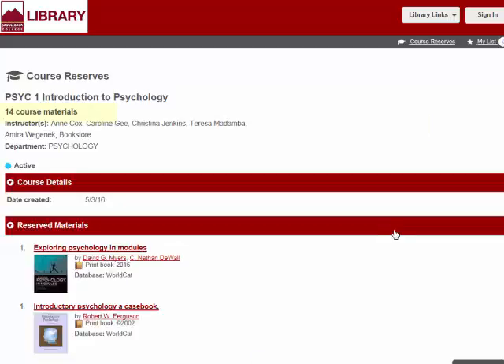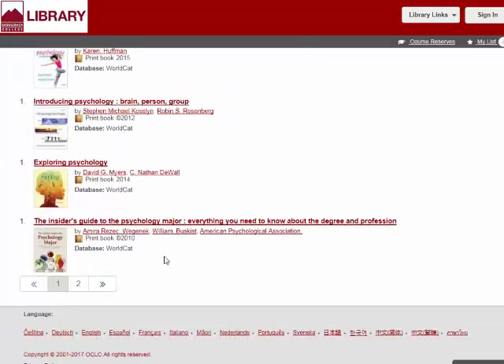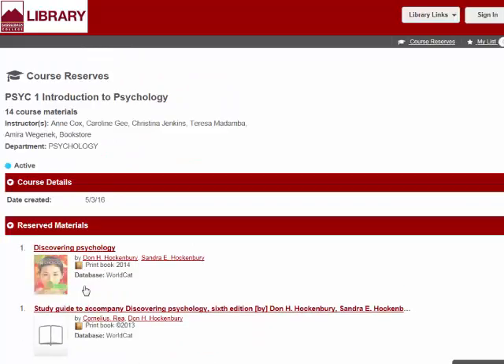This class has 14 items on reserve. Each page only displays 10, so use the navigation bar at the bottom to see the next 10 items. When you've found the textbook you need, click on the title to see if it is available or currently in use, and how long you can check it out for.